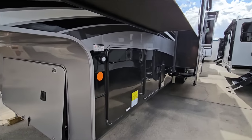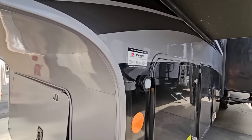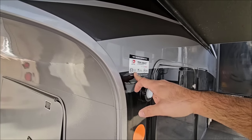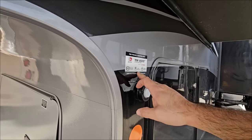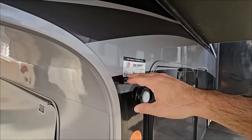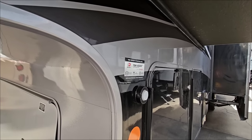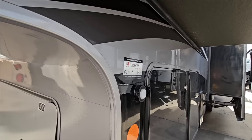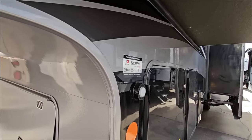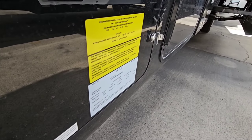Before we get to the numbers, this is going to come equipped with a lot of really great features. First of all, it's going to have an anti-lock brake system, sway mitigation, and a towable odometer — all part of the Dexter Tow Assist ABS and sway mitigation system. That is super cool; this is something RVs have needed for a long time.